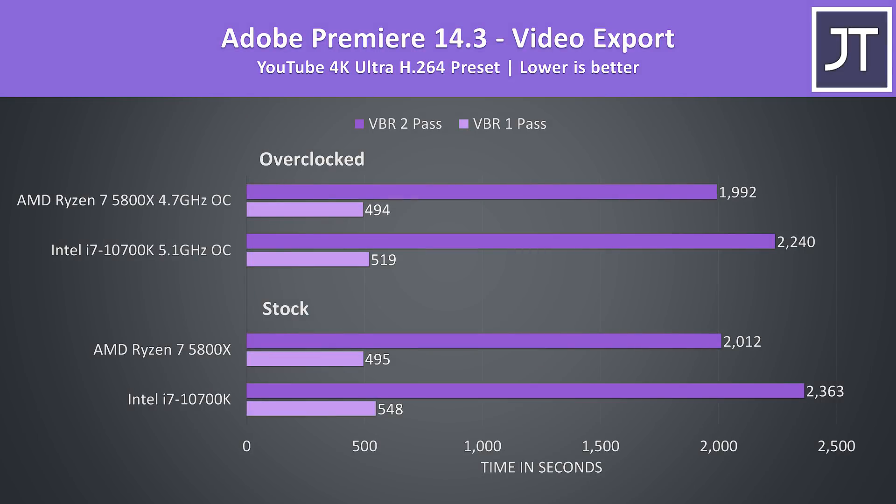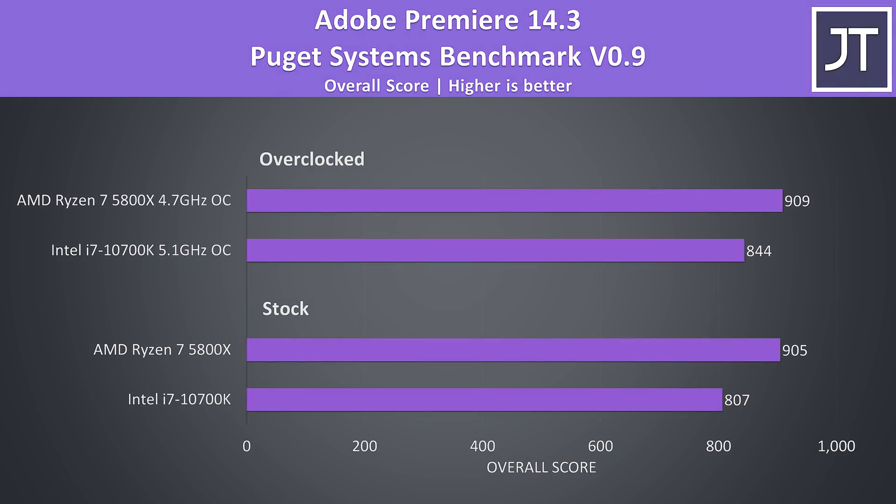Adobe Premiere was used to export one of my laptop review videos at 4K. I've tested with both VBR one pass, which should make use of Intel's QuickSync on the 10700K, and two pass which should be heavier on the processor. At stock the 5800X was completing the video export 11% faster in the one pass test, but the two pass test was 17% faster as there's less hardware acceleration. I've also tested Adobe Premiere with the Puget Systems benchmark tool, which tests more things like live playback. The 5800X was scoring 12% higher at stock and 8% higher with both overclocked.